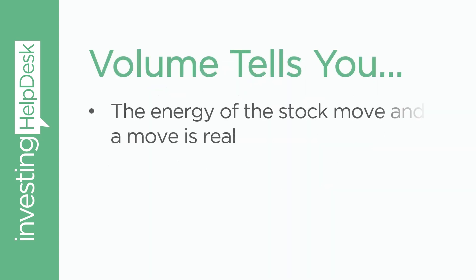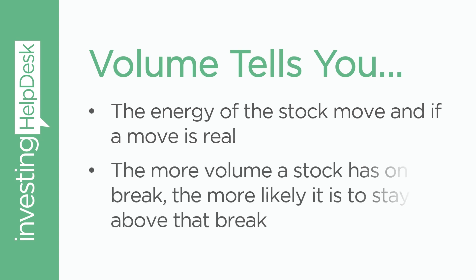Volume tells you the energy of the stock move. And if a move is real, the more volume a stock has on a break, the more likely it is to stay above that break.